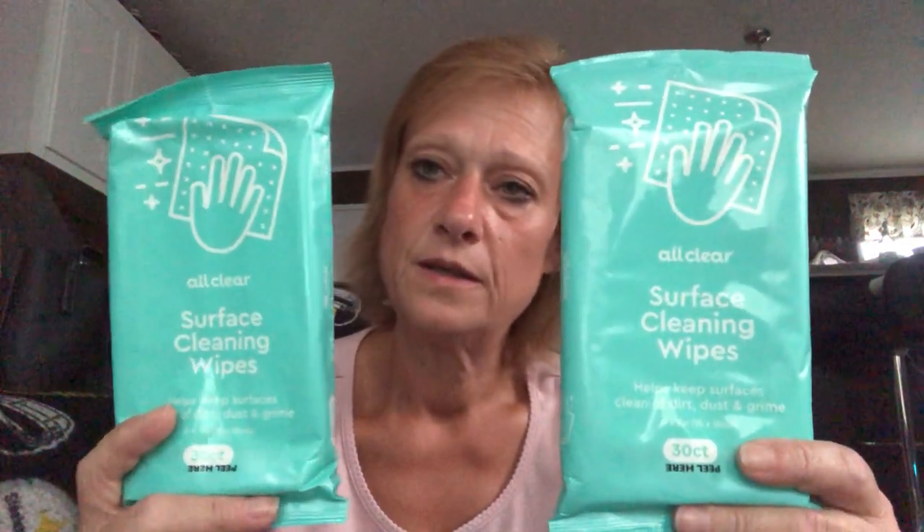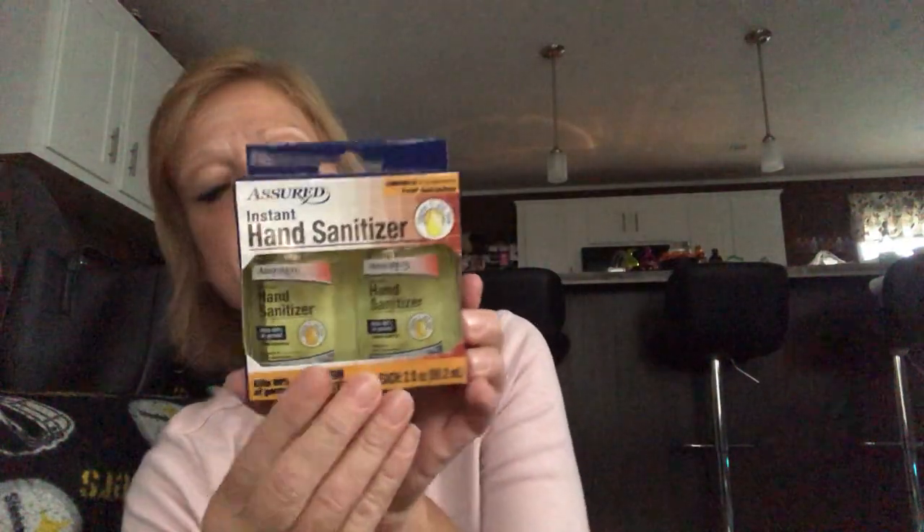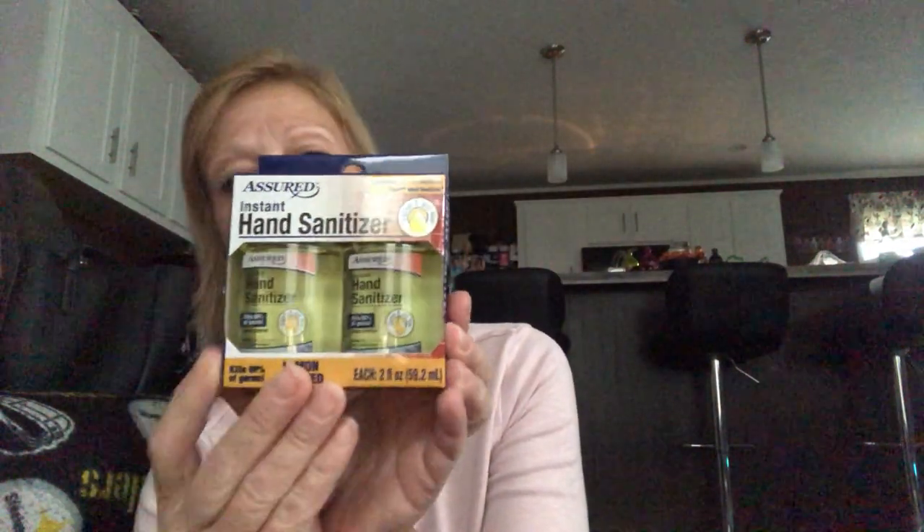Moving on to health, beauty, and home goods — I found two more packs of cleansing wipes I like to take to the office and keep in my car, just to wipe down my desk or hands. They're not antibacterial but they do a good job. I also found the Assured hand sanitizer in lemon scent — made in China, not Mexico, so not one of the recalled ones — and picked up one pack.